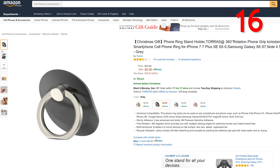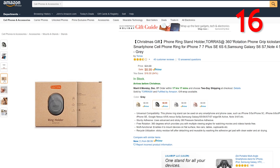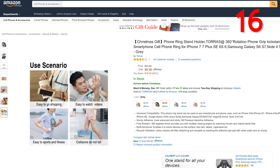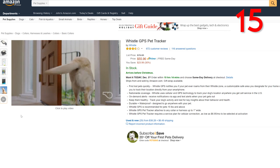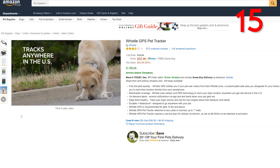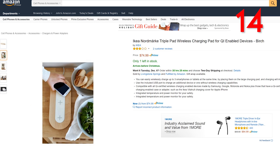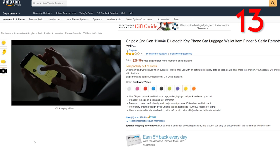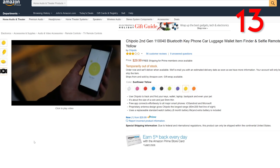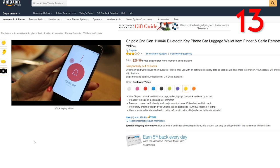Up next is a pretty overlooked gadget — the phone ring stand holder. It can be used as a stand or give you a little extra grip on your phone for taking selfies or holding it in your hand, compatible with iPhone, Samsung Galaxy, Note 4, 5, LG, and Android for just $9. Up next, we have the Whistle GPS Pet Tracker for $56 — GPS for your pet that can track your pet's activity and rest for key insights about their behavior and health. And the IKEA Nordmarken triple wireless charging pad for just $75 looks really cool — it's birch and can charge up to three smartphones or tablets simultaneously. Up next, the Chipolo second generation comes in a variety of colors and is a Bluetooth key, phone, car, luggage, and wallet item finder with a selfie remote.